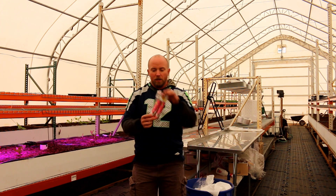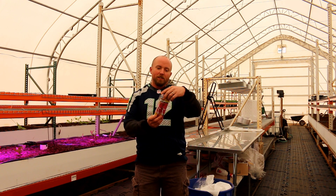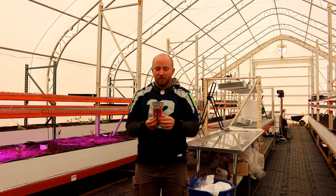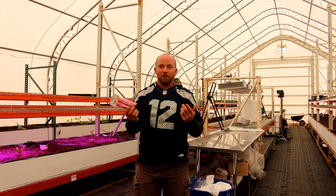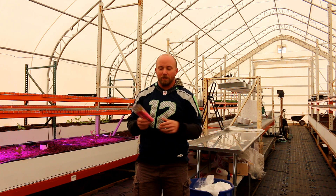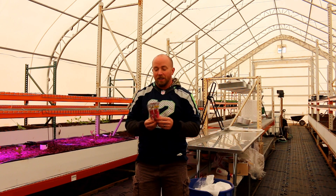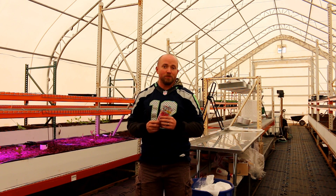Today we're going to do a quick experiment. I have some reveal time smoke grenades. This is for when you just found out what sex your baby is going to be — you have a pink one and a blue one — but I found these on Amazon and all I really needed was a smoke bomb.